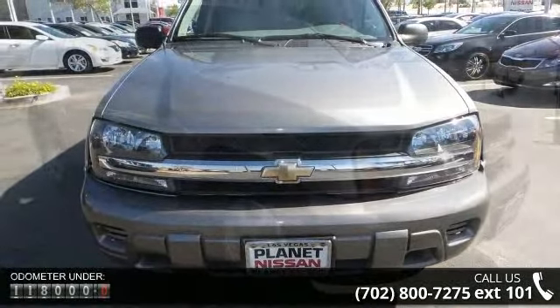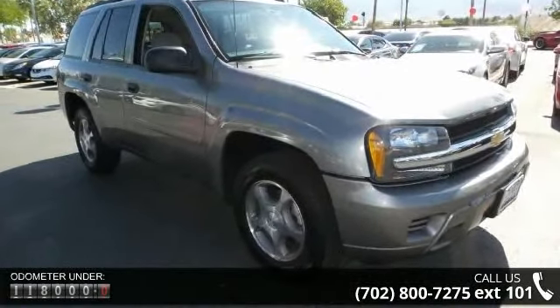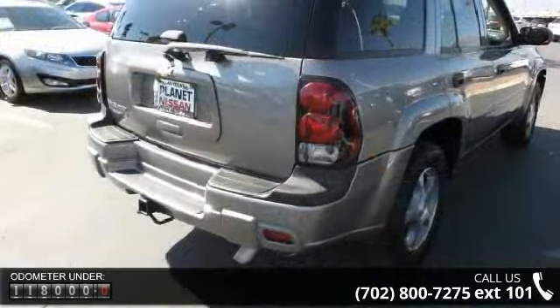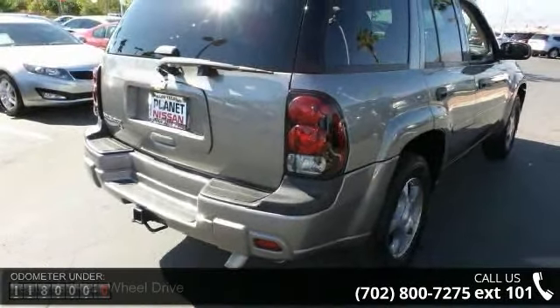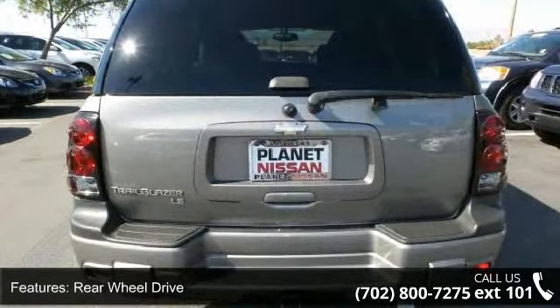This vehicle's top features include rear-wheel drive, tow hitch, traction control, stability control, aluminum wheels, power steering, ABS, four-wheel disc brakes, automatic headlights and daytime running lights.